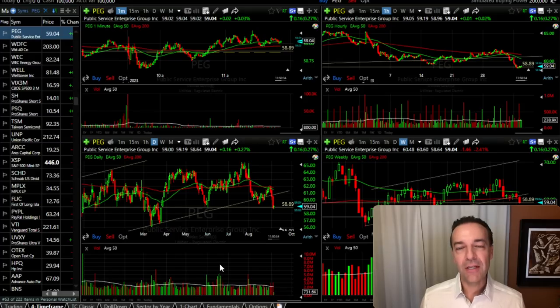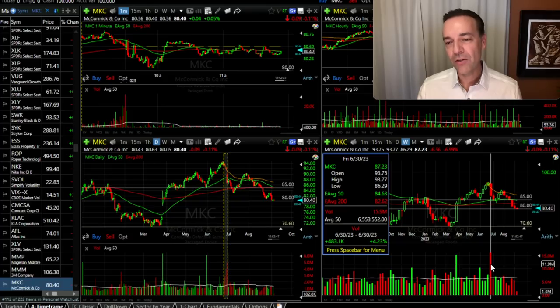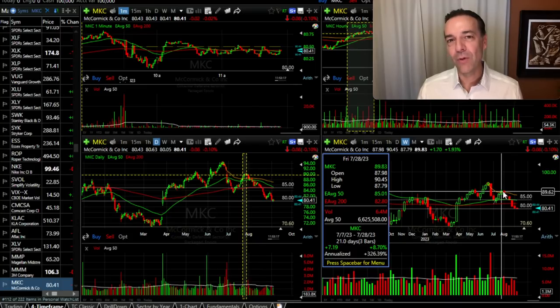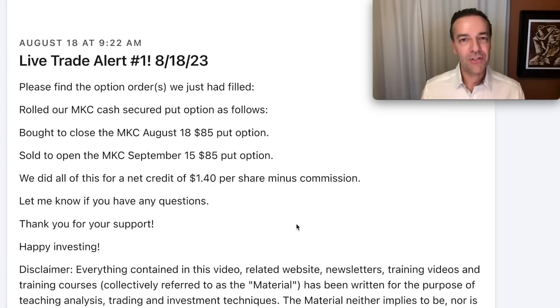Now before I share with you a real life position where the underlying stock is down over 45%, let me share one more position that really went against us. Here you see a trade we did on July 5th. We sold to open the MKC August 18th $85 cash secured put options and were paid $1.20 per share. On the weekly chart when we entered this trade, MKC had recently made a higher high and appeared to have made a higher low, finding support right at the red 200 moving average. Although there had been fairly high selling volume a week or so before, overall we liked where MKC was. Although MKC did go up a little over 8% over the next several weeks, after that it began its decline and has now been down over 11% from that previous high, leaving the $85 put option in the money.